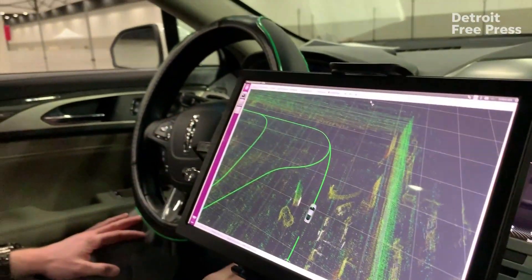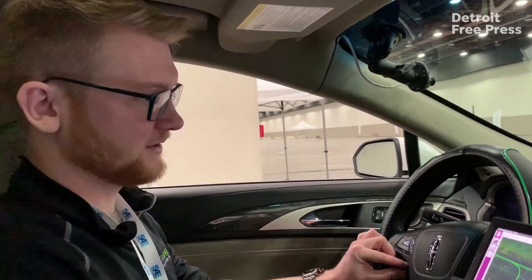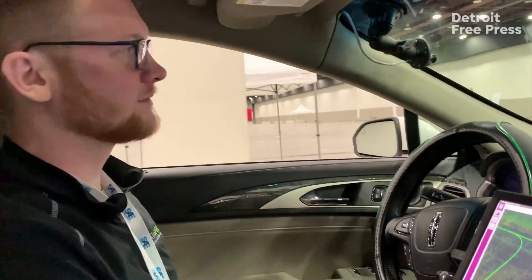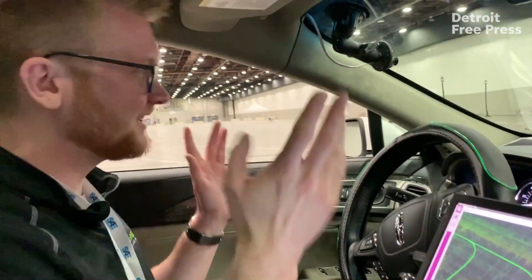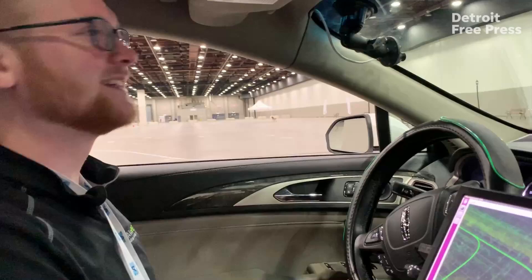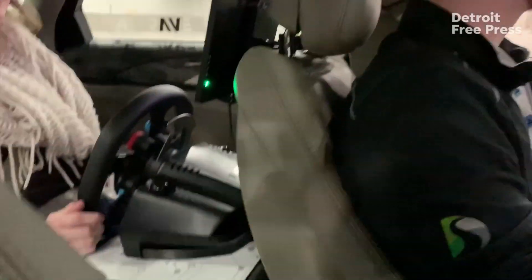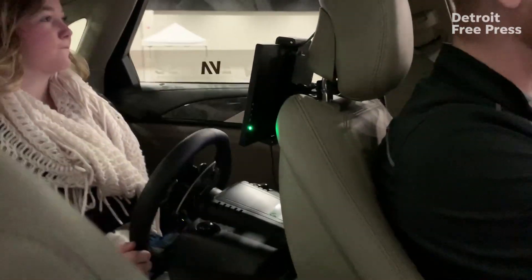The car is currently in park. Once I enable autonomous mode, it will shift into drive and we will start driving. No hands, no feet. The steering wheel is going to mimic the MKZ steering wheel, so it will move a little.